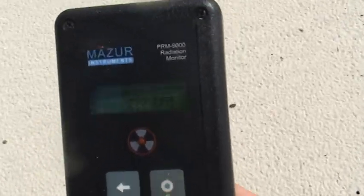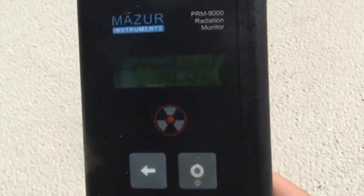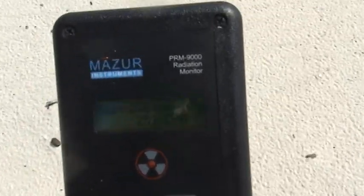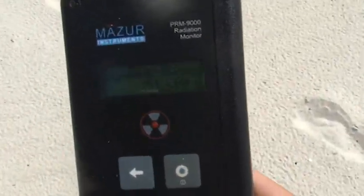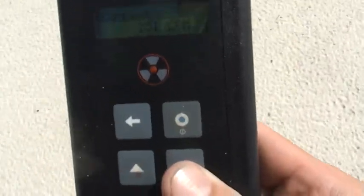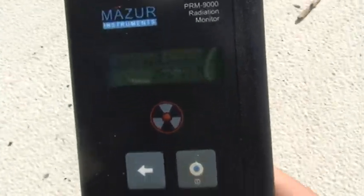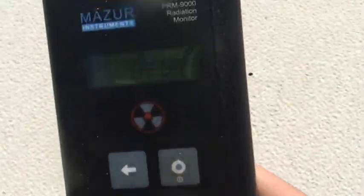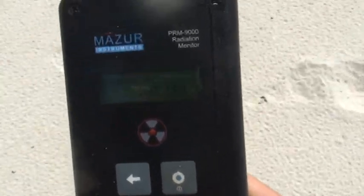We're using counts per minute — over 200 now. I don't normally use counts per minute, but for some reason all the people on YouTube want to use counts per minute, so that's what I got it set at. Now we're at 250. Got a ways to walk yet. Almost 280 now. About 10 more yards to go. Almost 300 now.